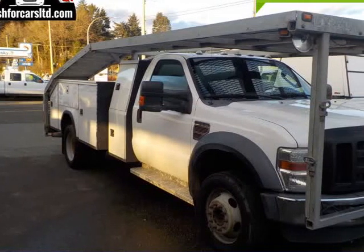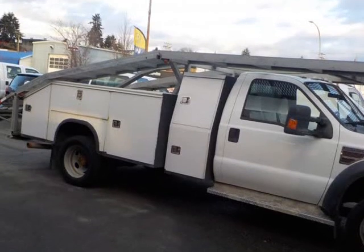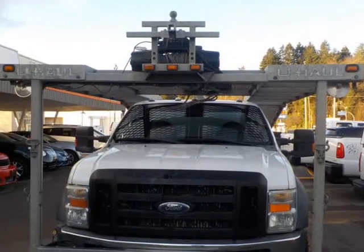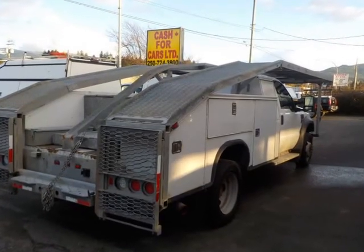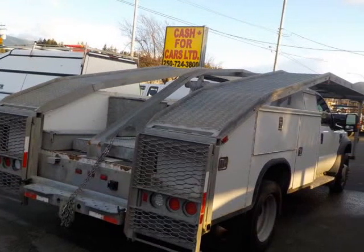This 2008 Ford Super Duty F-550 DRW is brought to you by Cash4Cars. The service body includes a number of large compartments with sliding shelves and dividers, with a rear open storage area — an auto hauler with trailer package.